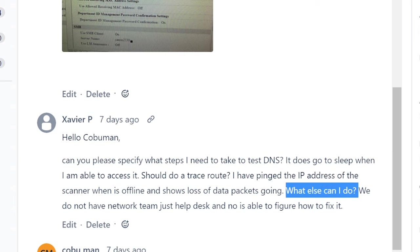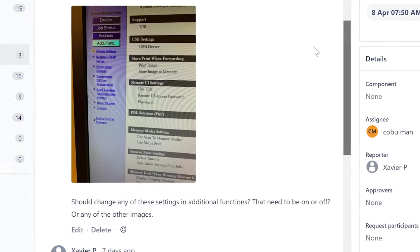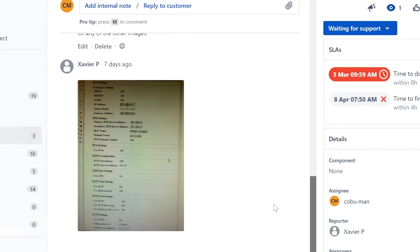Every time you see data packets dropping, that means something is wrong with the connection between your computer and that device. I know you're working remote, and that's part of the reason, but the root cause lies somewhere else. I'm afraid you may not be able to resolve it yourself unless you have a network team. He mentioned they don't have a network team — it's just help desk — and no one has been able to figure out how to fix it. We do have screenshots now, which is great.